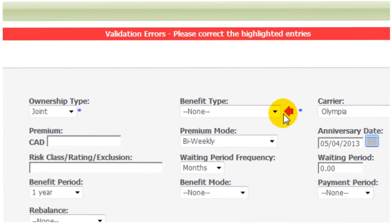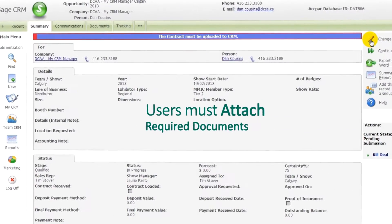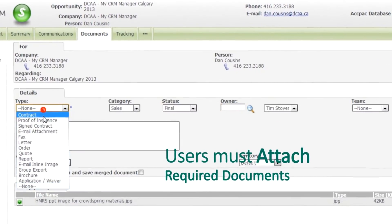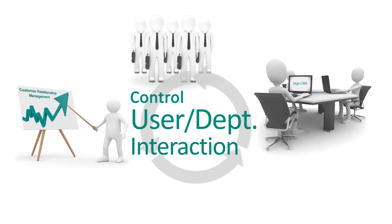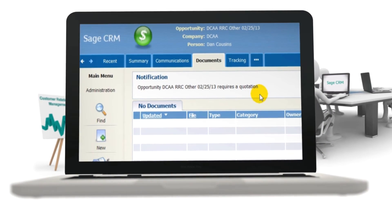Maybe your system will require users to enter certain information at defined junctions, and it might require that users attach a specific document before moving on to the next step. It might even control how different users and departments interact with one another, automatically issuing alerts when input is required or when work is ready for their review.